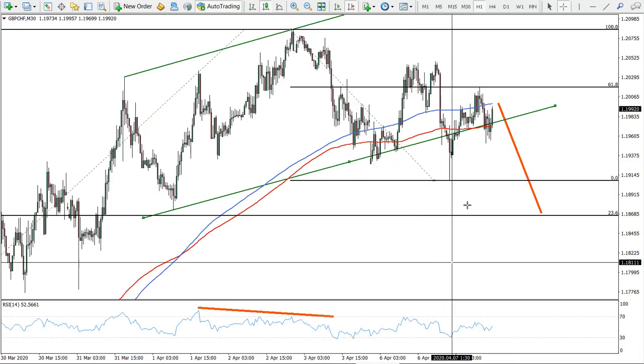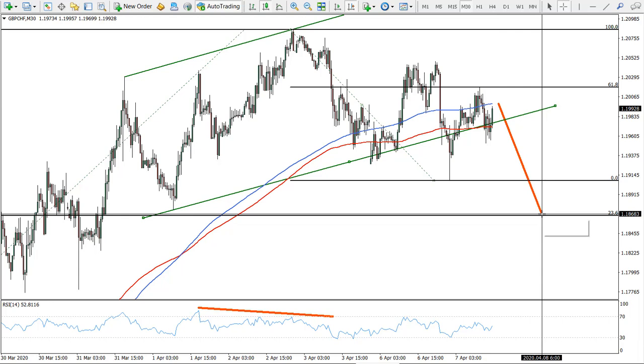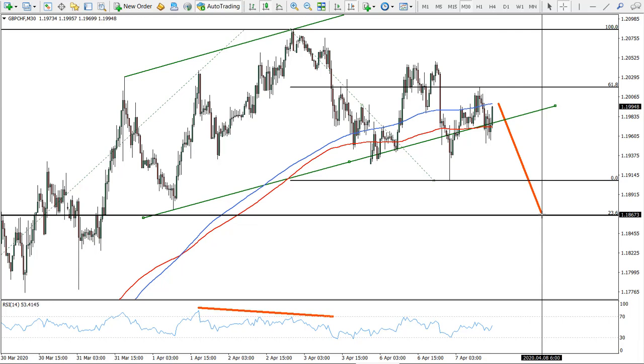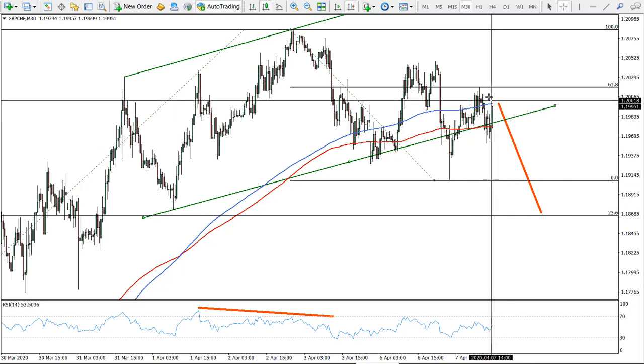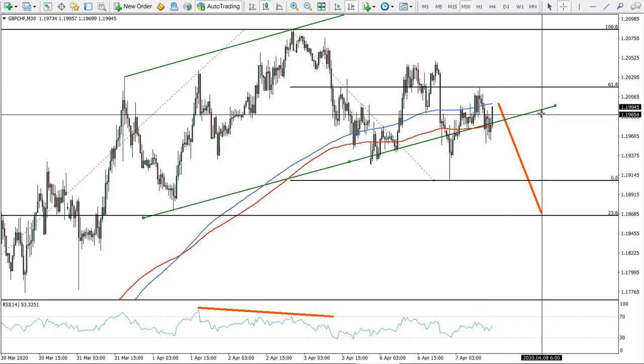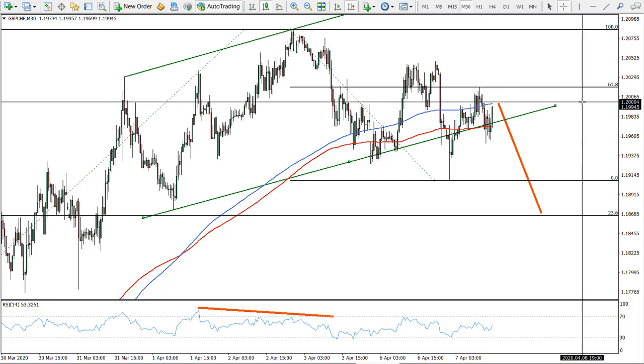So here is a short-term trade setup. This is quite short — we might reach this target even today. This is only about 150 pips. The area for the sell remains between 120.20 and 120.00. This is the key resistance — you can see we're approaching it right now. The psychological resistance at 1.2000 and also that moving average.